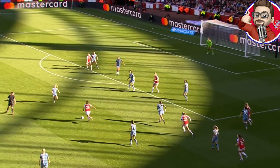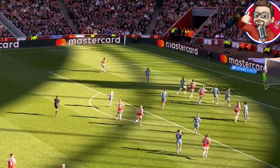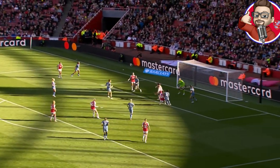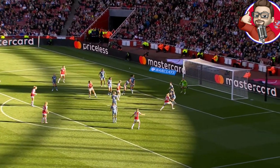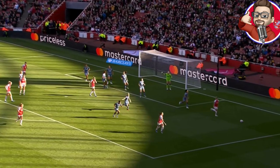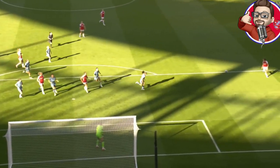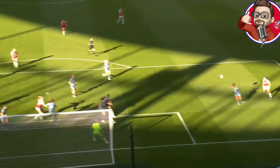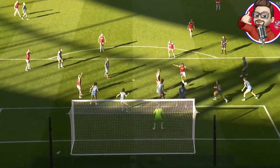Arsenal continued to come forward and kept making good chances. McCabe with the cross from the left-hand side, and it came back to her not once but twice. On both occasions she couldn't find the back of the net. There were so many Aston Villa players in and around their own six-yard box. McCabe had two bites of the cherry but Villa was standing firm, doing really well.